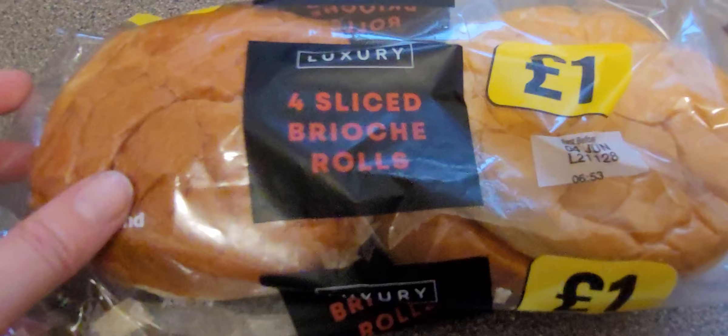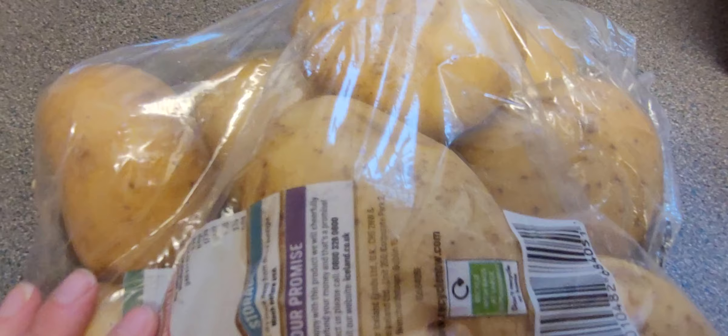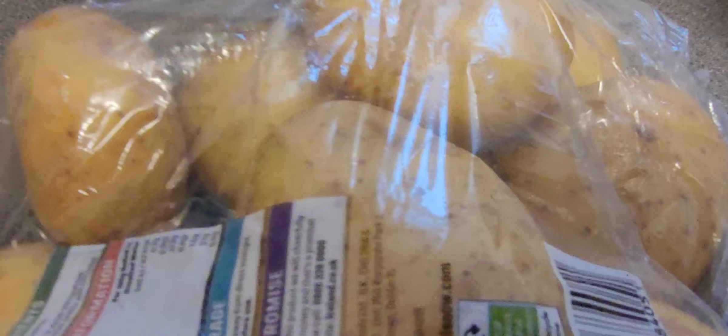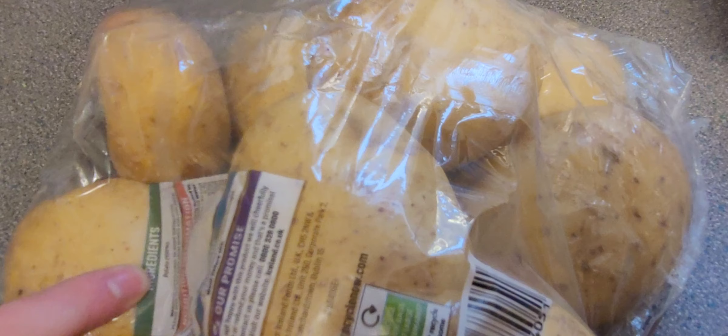These are not just normal brioche — they're luxury ones, because I am luxury. These are for me — British jacket potatoes. I love a potato. I've had a potato most days of my life — I'd say about 80% of days. The ingredients in this bag, just in case you wondered — potatoes. It actually says on the packet: potatoes, 100%.